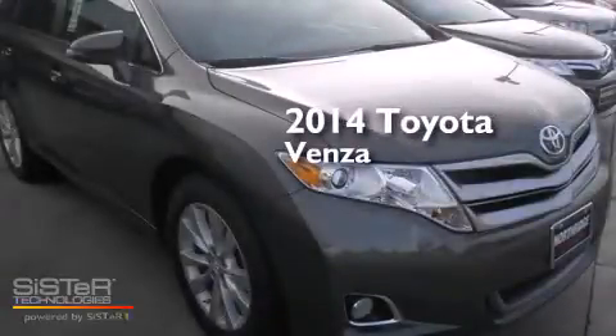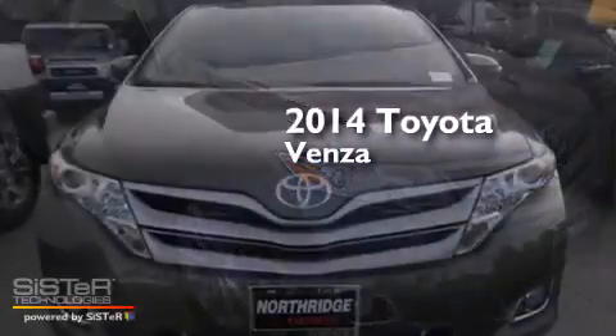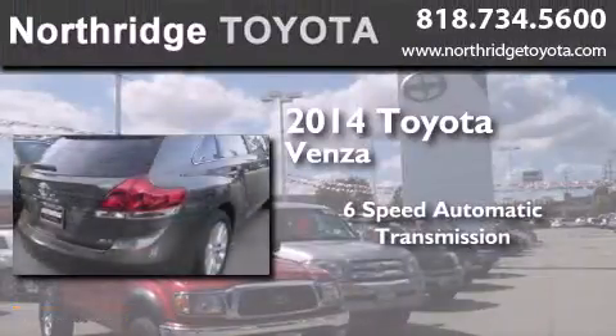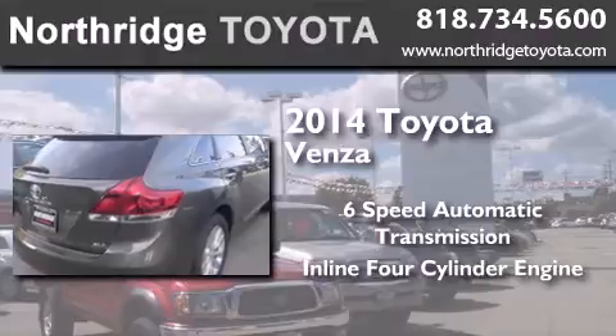This is a brand new 2014 Toyota Venza. This crossover has a six-speed automatic transmission and an inline four-cylinder engine.